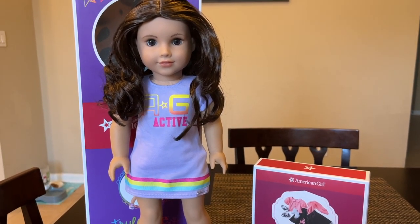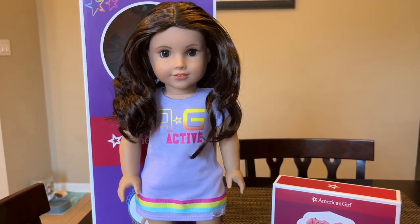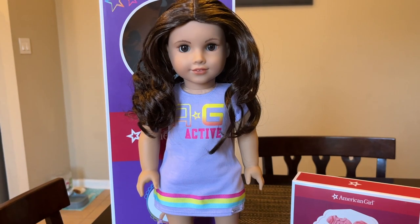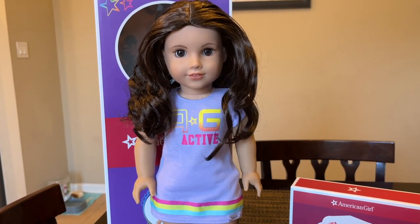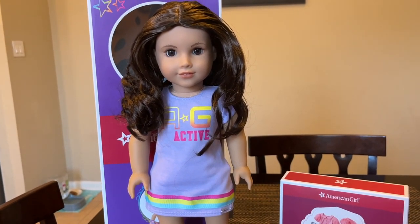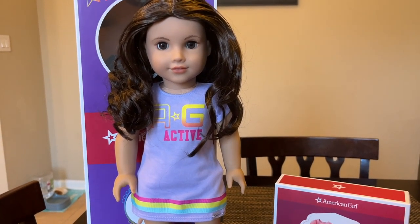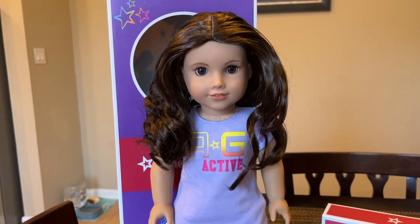I've been calling her Deborah for the past few days, seeing how that fits because that was a common name in the 50s. But Deborah just seems a bit too mature for her, so I'm kind of in between names. If you have any suggestions, that would be great if you could comment them.